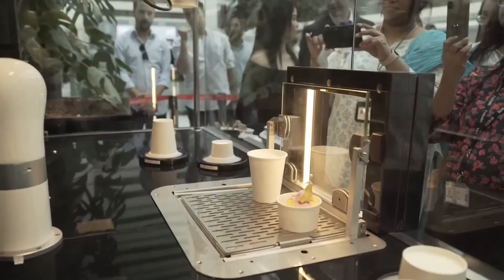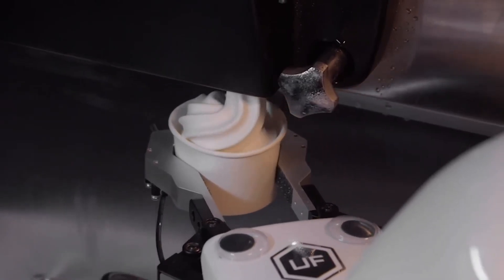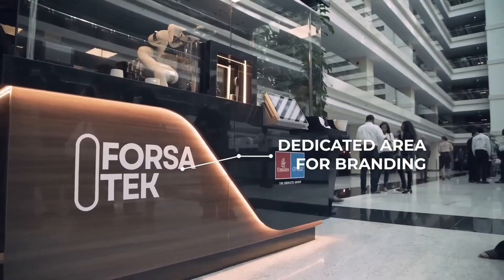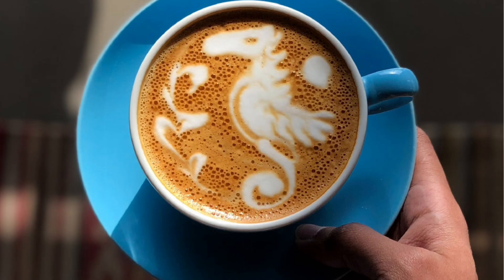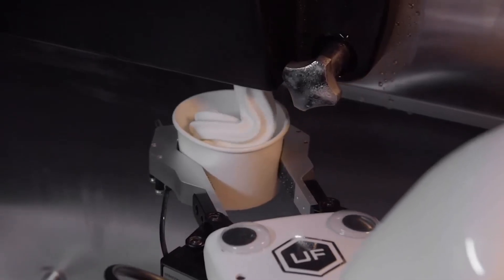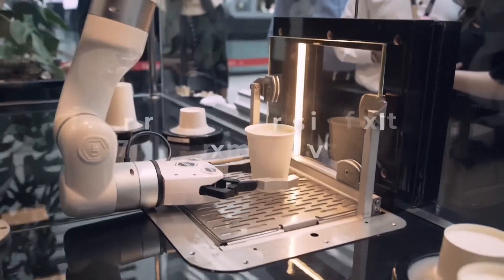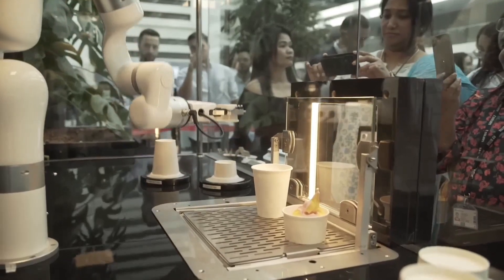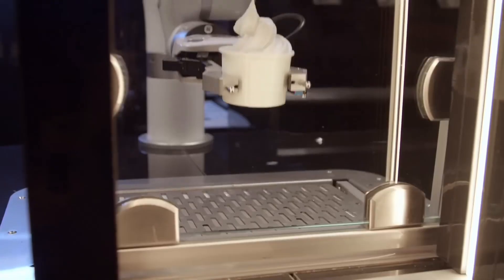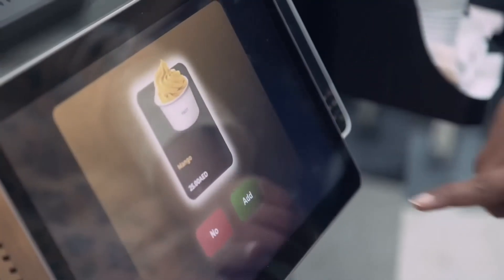The X-Bot Coffee Robot is redefining how we think about automated beverage service. Developed in Switzerland, this system combines artificial intelligence with robotics to deliver precision, speed, and artistry in every cup. Unlike traditional vending machines, X-Bot features dual robotic arms that can not only brew coffee but also replicate master-level latte art with astonishing accuracy. The robot sources premium Arabica coffee beans from around the world, and with AI-driven brewing algorithms, it automatically adjusts water temperature, grind size, and extraction time for optimal taste. Customers interact through intuitive digital ordering screens to customize strength, milk options, and designs.